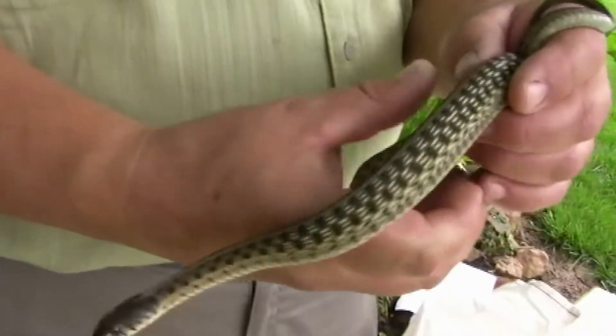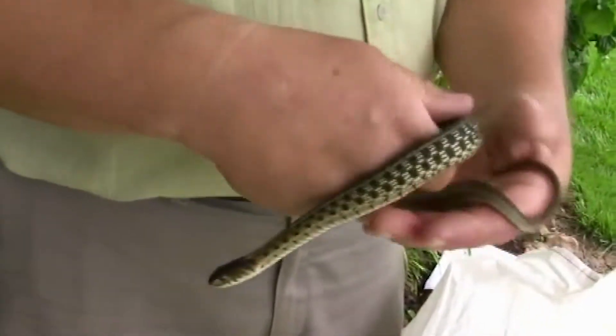Many garter snakes are kind of wild when you first pick them up — they thrash around a lot, and many will also release a very strong-smelling musk. It's their way of saying 'let go of me, don't eat me, I smell real bad.' They throw that musk on you and it's pretty disgusting, so it's part of their defense.